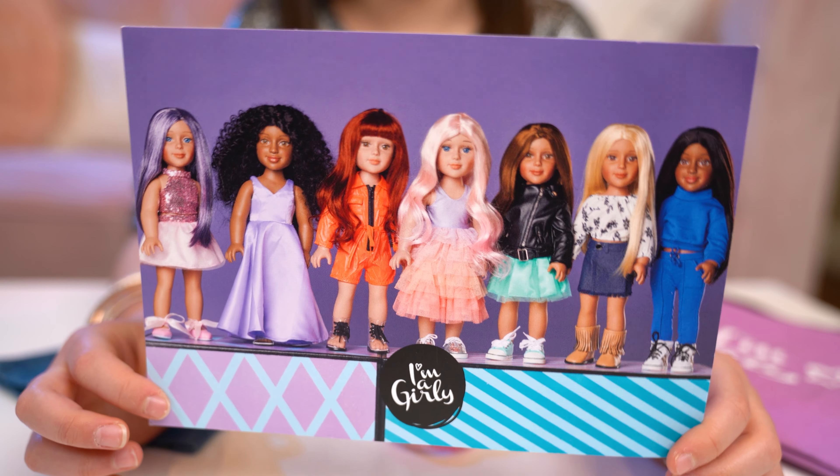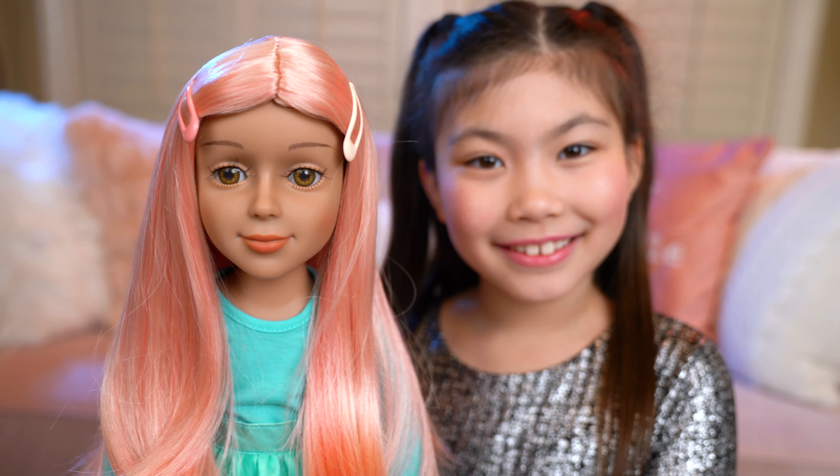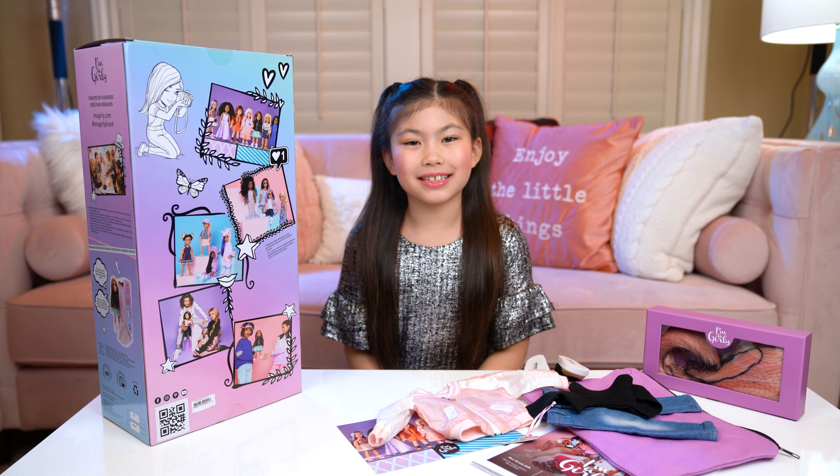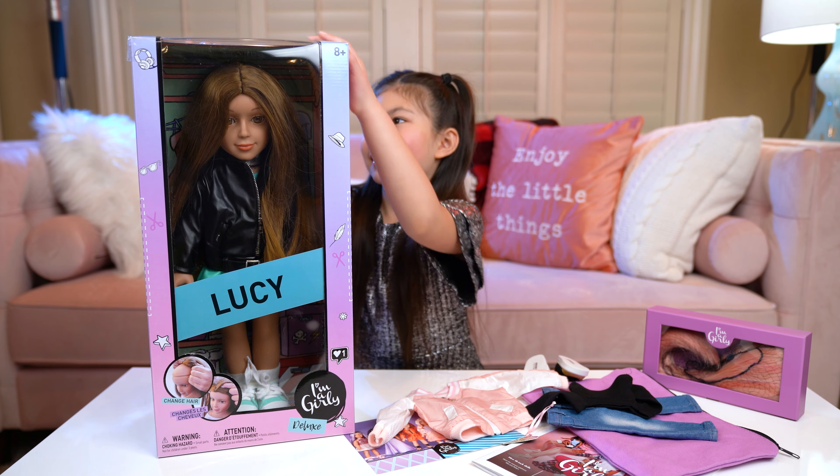And another great thing about these dolls — these dolls are made by kids for kids. And they're available on Amazon now. I'm ready to meet Lucy and change her hair and outfits. And there's so many girlies to collect.